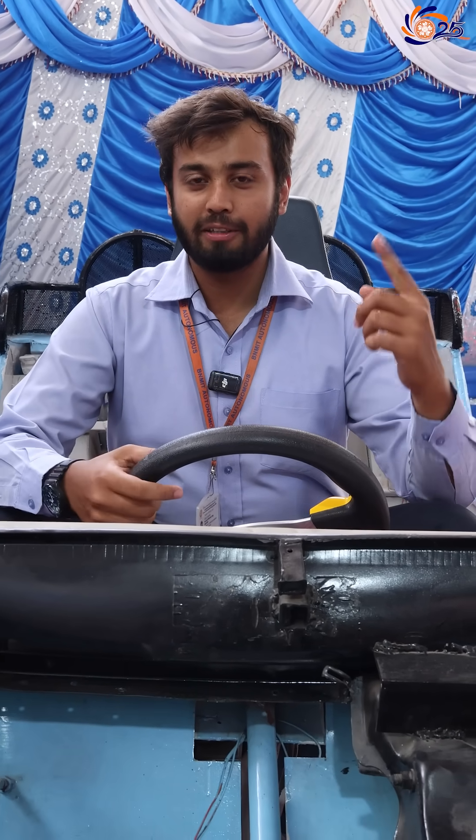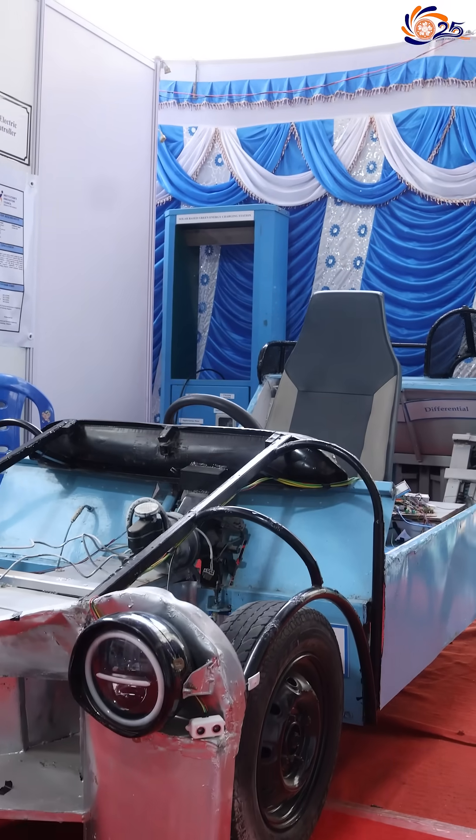This car we have made from level 0 to level 1 autonomy. From 5 levels of autonomy, we have achieved level 1 of autonomy, which is great progress from level 0.